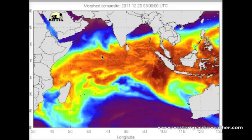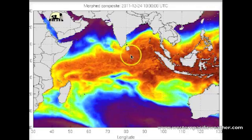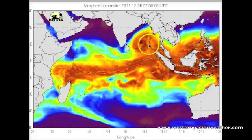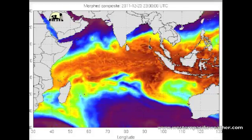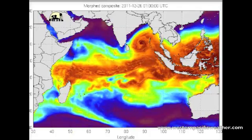The drier inflow I mentioned — if you look at the last several frames, you can see some shades of yellow and green working around into the system. I think that will hinder development just slightly, but it's definitely going to be outweighed by the high amount of moisture coming in from the northeast monsoon farther off towards the east.